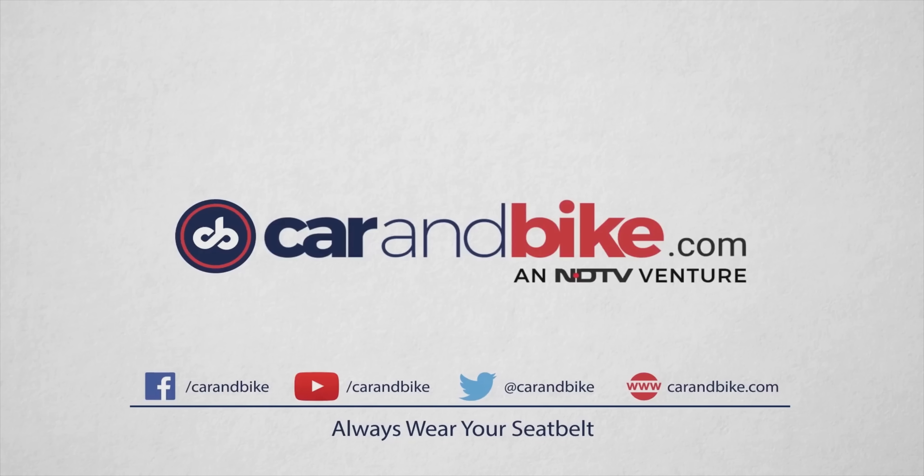So the sum total of smart hybrid technology is progressive, peppy, powerful, and fuel efficient — and you also do your little bit for the environment. So now do you know everything there is to know about smart hybrid? Absolutely, this is what I'm going to consider buying.